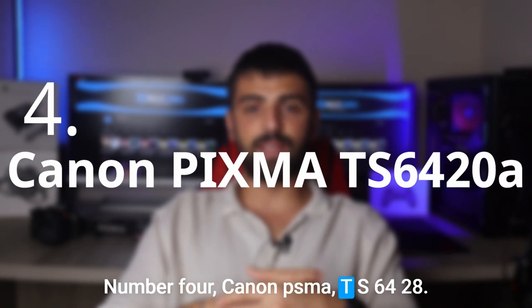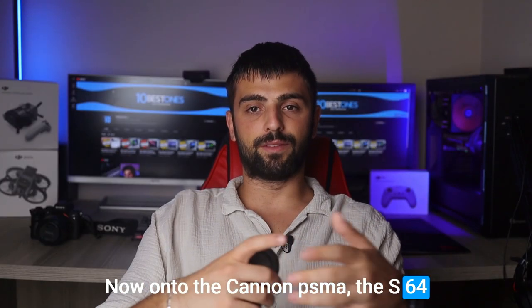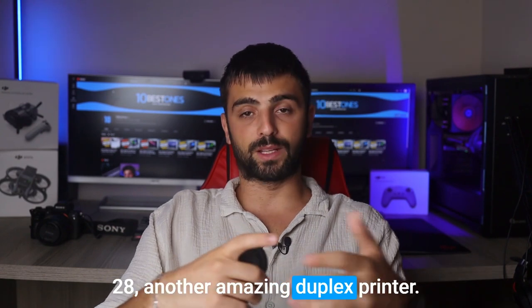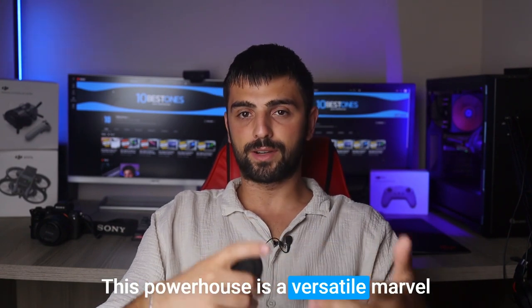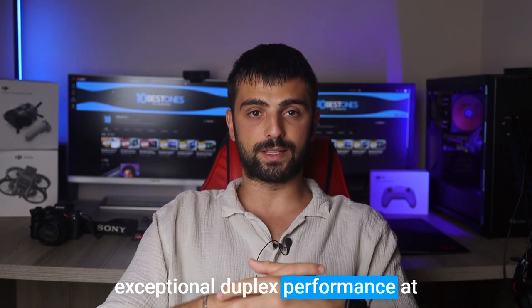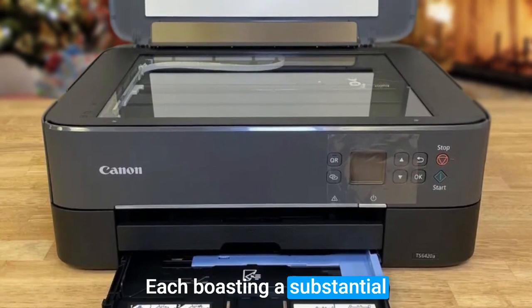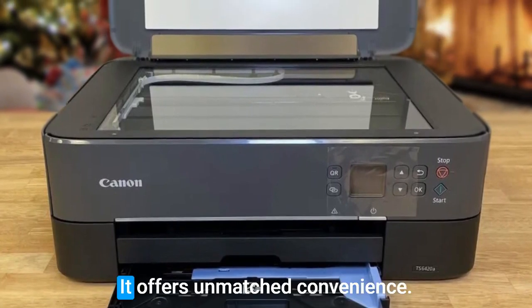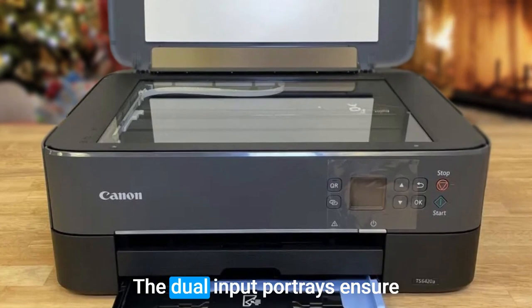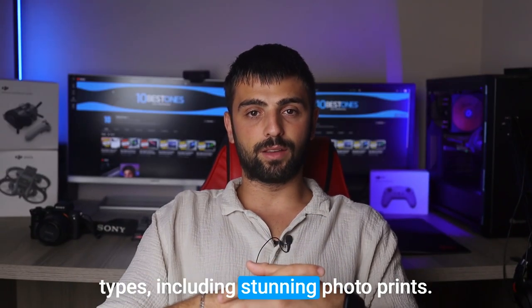Number 4. Canon PIXMA TS6420A is another amazing duplex printer. This powerhouse is a versatile marvel, perfect for both everyday printing and exceptional duplex performance at home. With front and rear paper feeds, each boasting a substantial 100-sheet capacity, it offers unmatched convenience. The dual-input trays ensure compatibility with various paper types, including stunning photo prints.